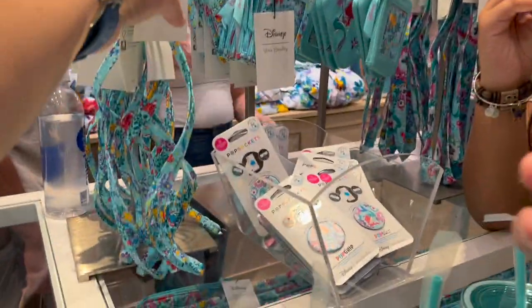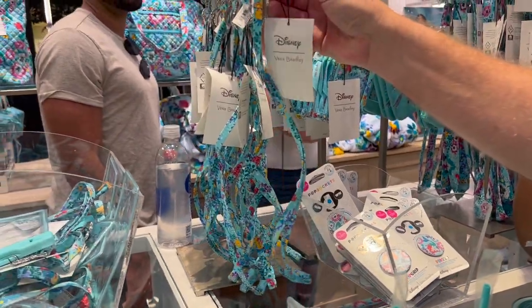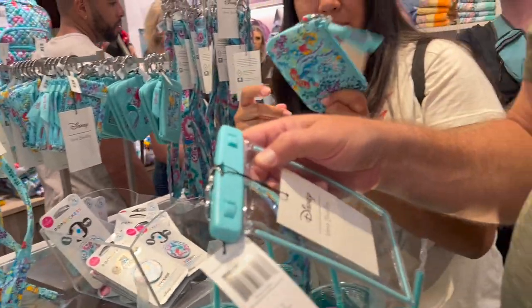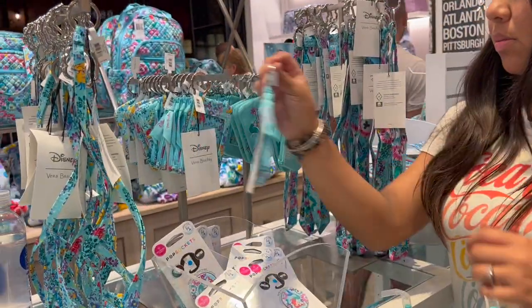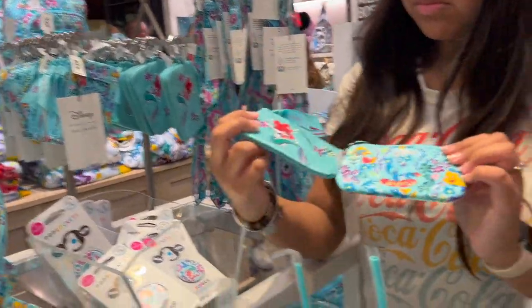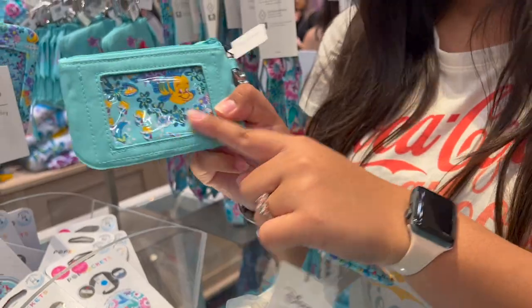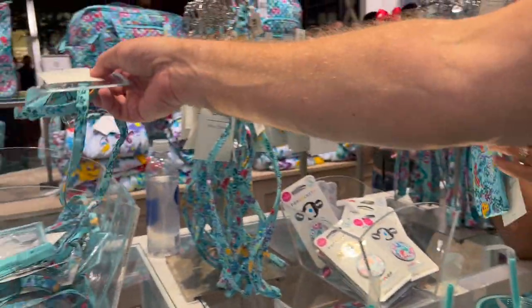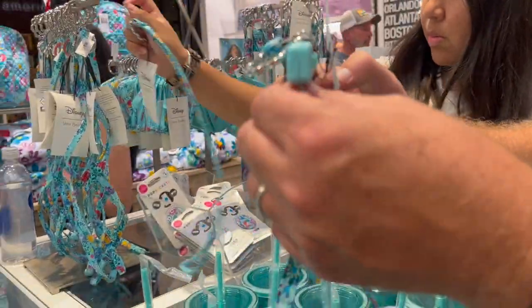There's a thinner lanyard too — how much is this thinner one? That's $25. Then there's one with the pattern and another plainer one — the inside has a zip ID section. There's also a waterproof carrying case for $32.